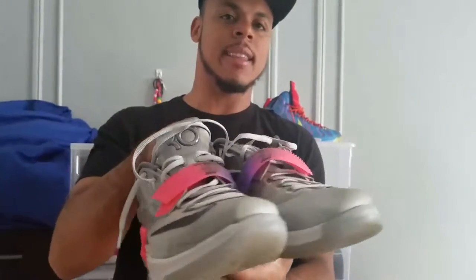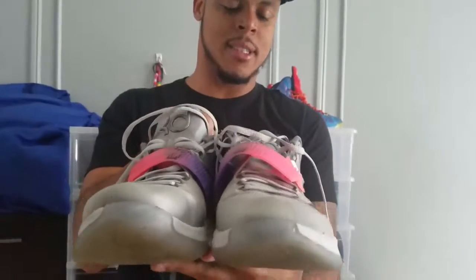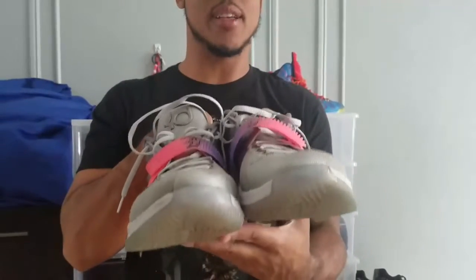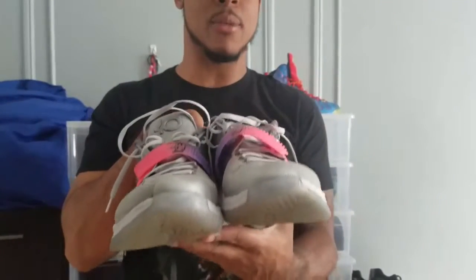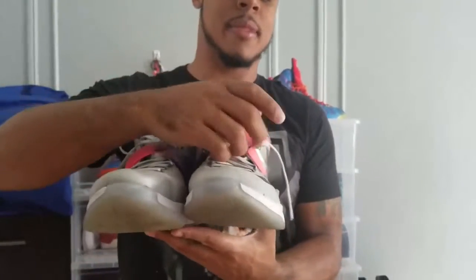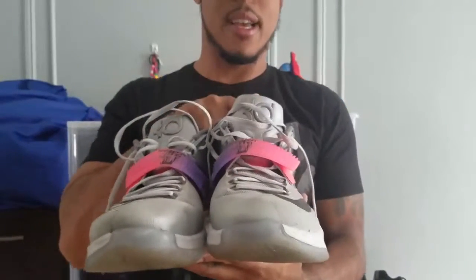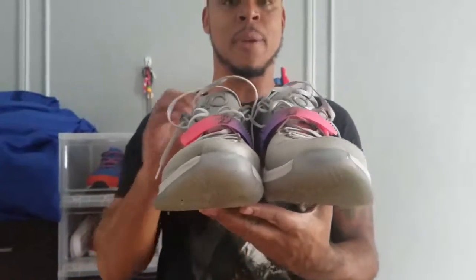Lastly we have the KD7 All-Star New York City Edition. I love these — I wear these a lot. These are like my beaters; I run around in them. They're easy, they're comfortable. I like this pink right here — it's a little bit of purple. And I got these for under retail, so definitely a cop.